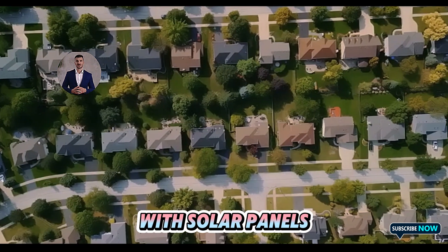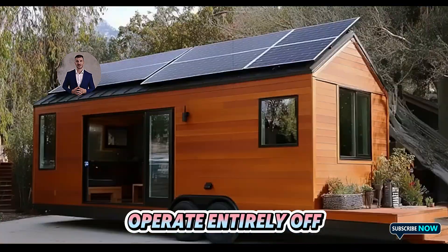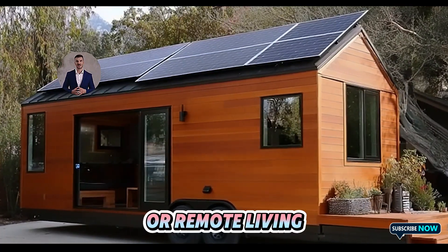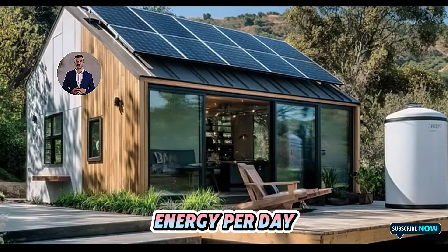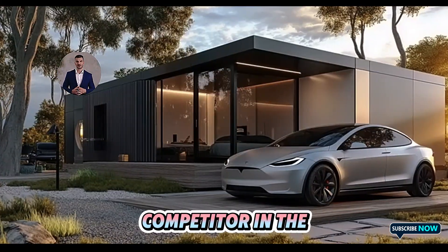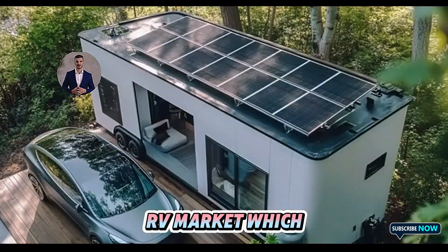Equipped with solar panels and an energy storage system derived from Tesla's Powerwall technology, the house can operate entirely off-grid, offering an eco-friendly and cost-effective option for road trips or remote living. The solar setup can generate up to three kilowatts of energy per day, enough to power essential appliances and lighting.